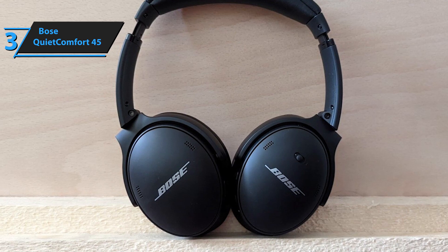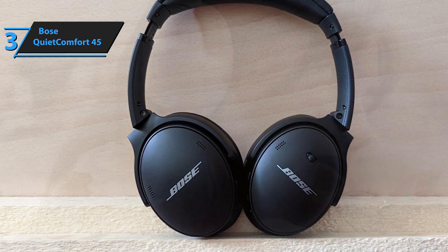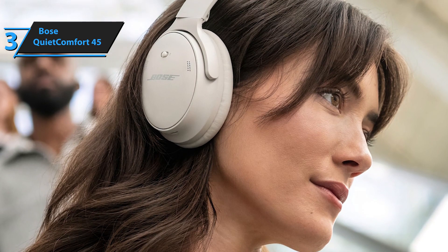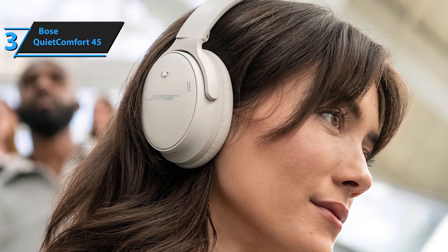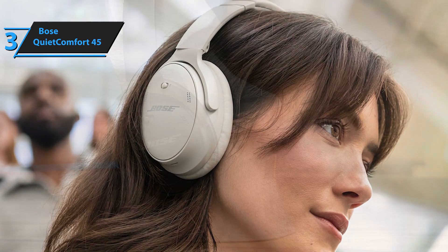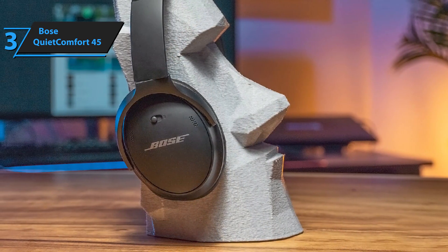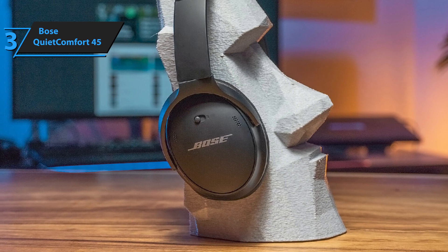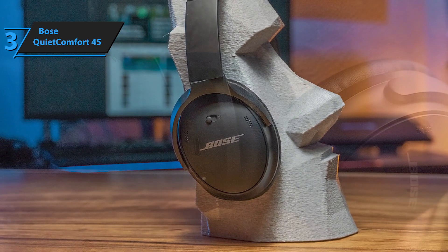Practically, you'll not notice that you're wearing them. Inside the Bose QuietComfort 45 package, there's a travel case, a 3.5mm jack cable, a USB to USB-C charging cable, and documentation. You can store the headphones folded in the case. Unlike other models, these QC45 headphones can be folded and take up very little space, making them very comfortable to carry in a backpack or bag.